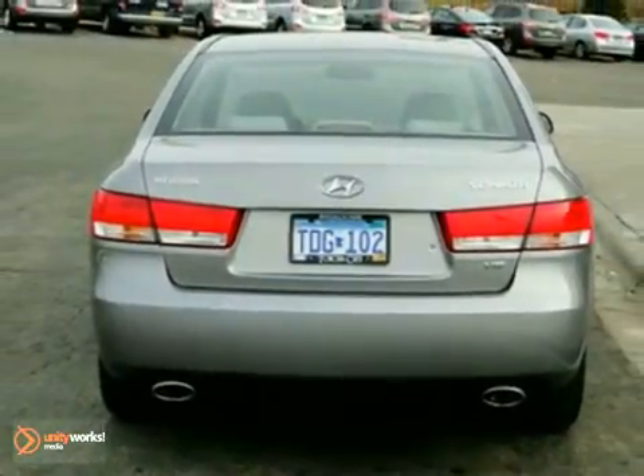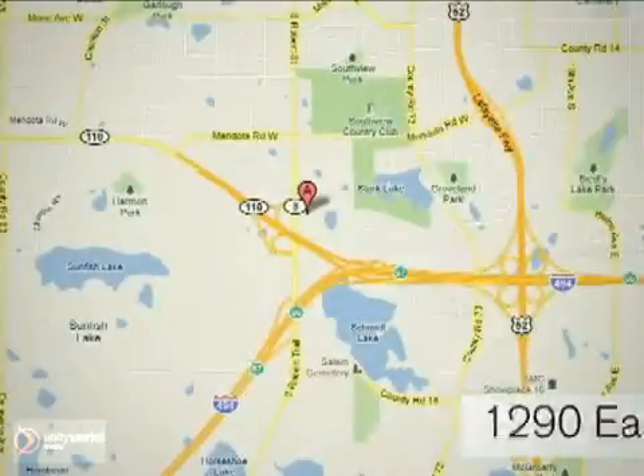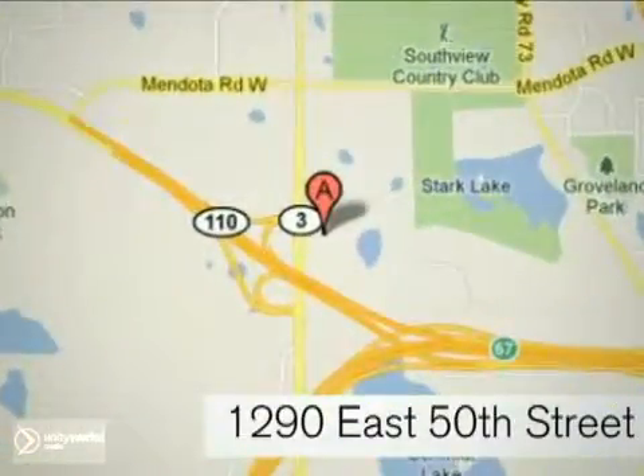So come in for a test drive. At Invergrove Hyundai, experience the Invergrove Hyundai difference. We're conveniently located at 1290 East 50th Street in Invergrove Heights, Minnesota.